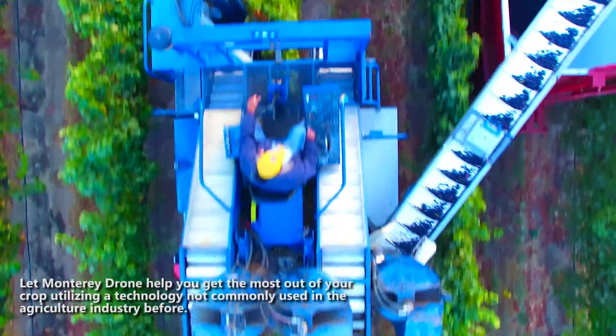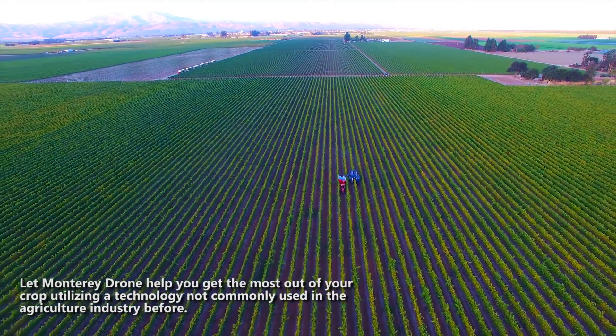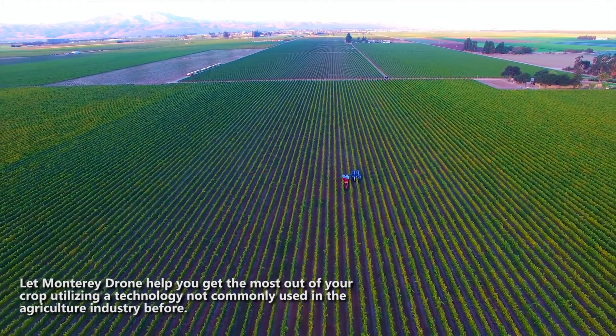Let Monterey Drone help you get the most out of your crop utilizing a technology not commonly used in the agricultural industry before.